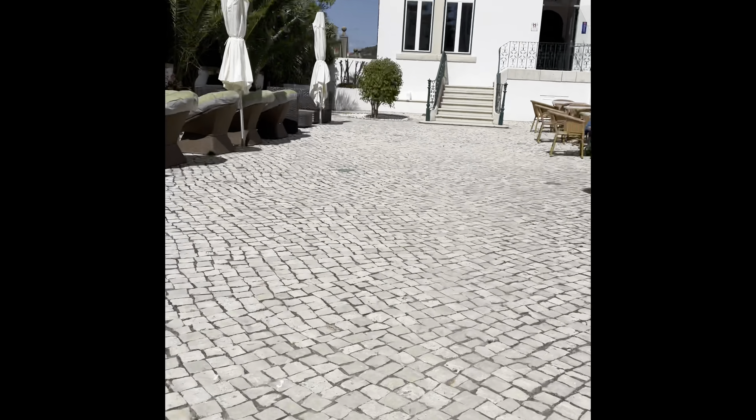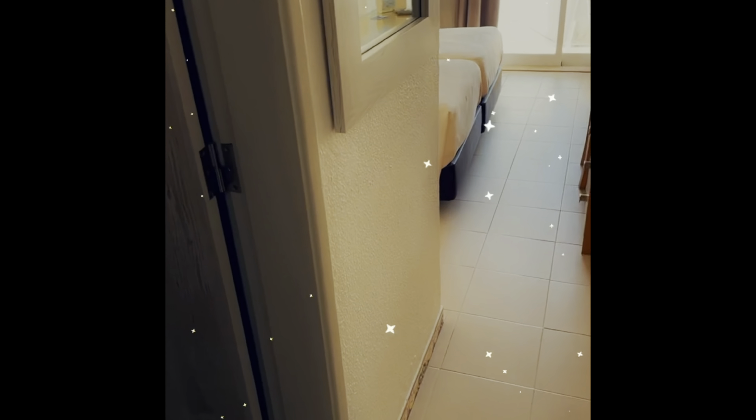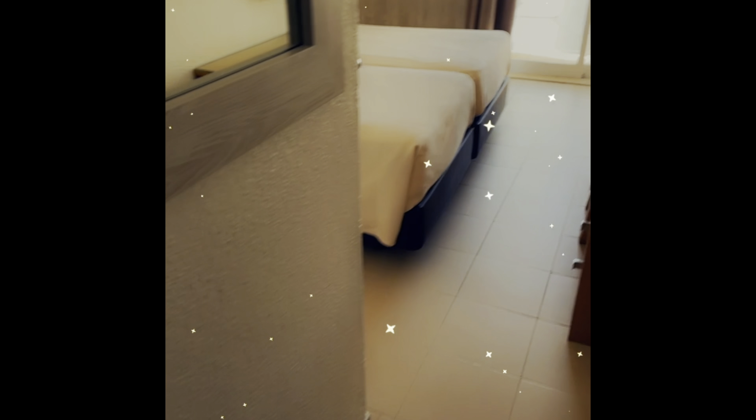Hey guys, what's up? Here's another video for you today. I'm gonna show you the room that I stay in. This is the Villa Recif Hotel in Albufeira, and you enter — you have on your left side the toilet.